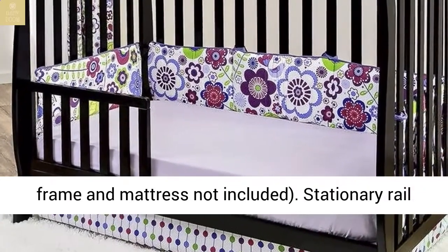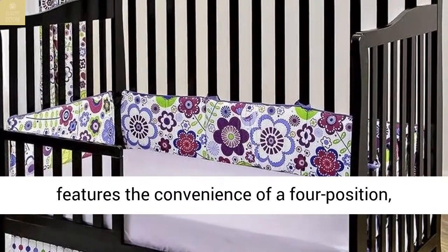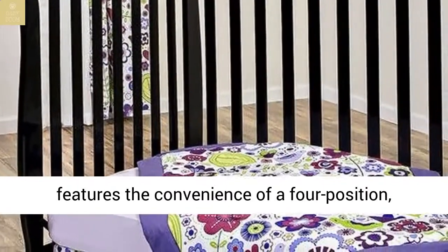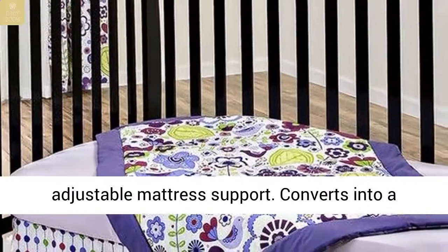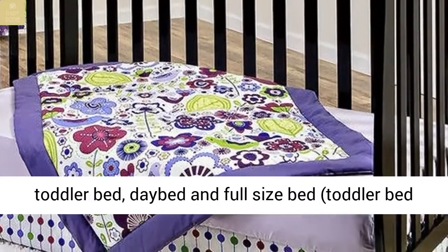Stationary rail design provides product safety. The crib features the convenience of a 4-position adjustable mattress support. Converts into a toddler bed, day bed, and full-size bed; toddler bed rails and full-size bed frame not included.